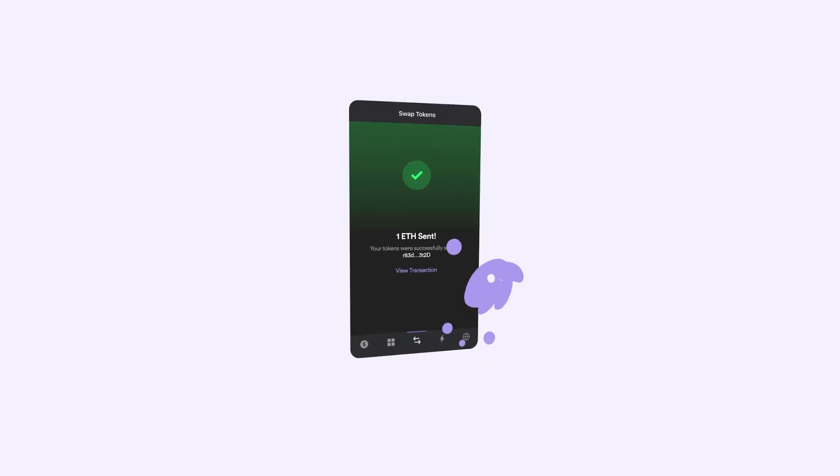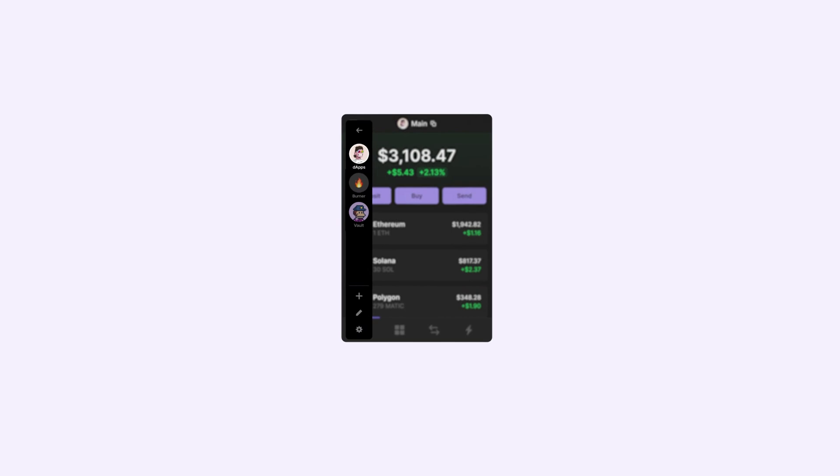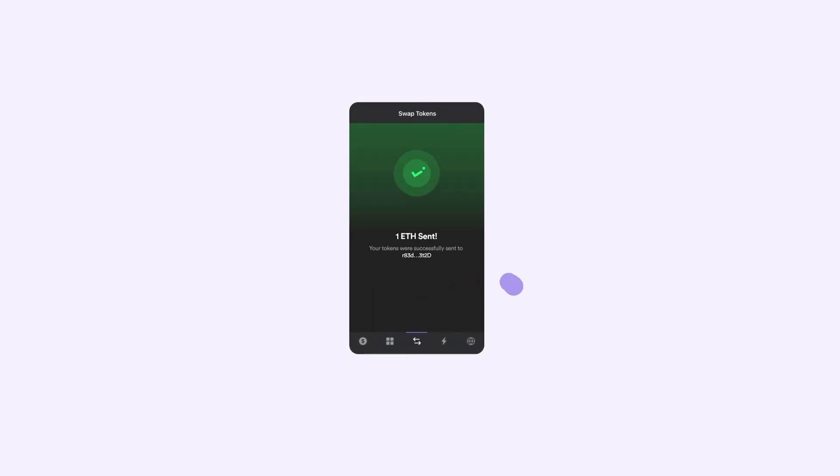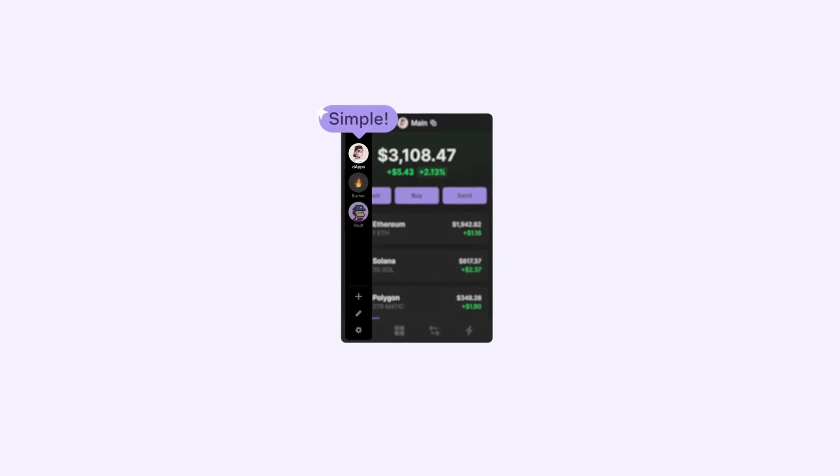So that's what a crypto wallet is. In our next video, we'll get our own wallet, and in the videos after that, I'll show you how to use that across the entire blockchain. So jump into the next lesson, and remember, stay curious.